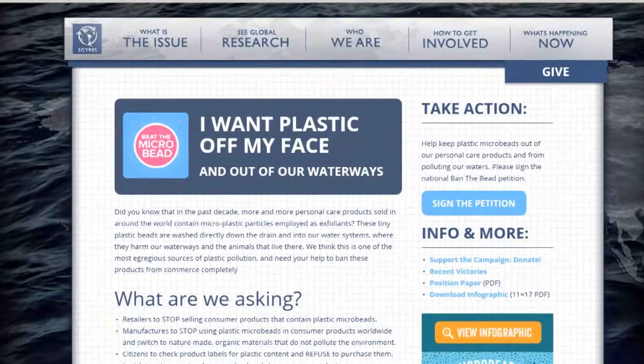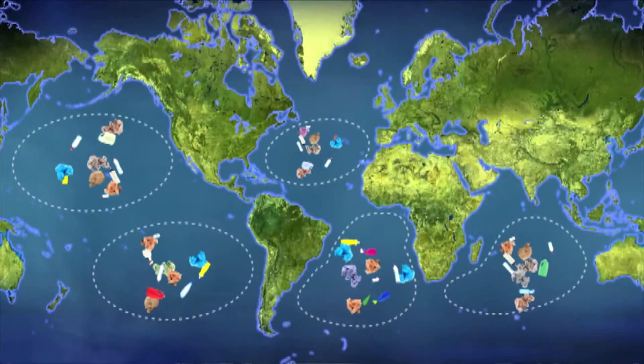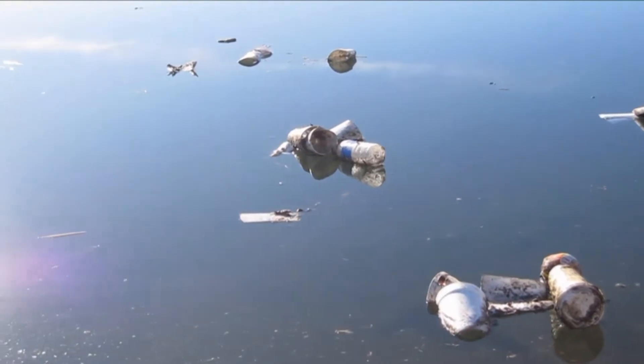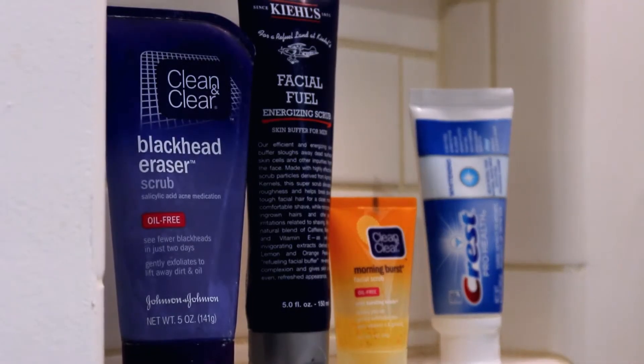They're so obsessed with plastic, they even got married wearing it. Their non-profit Five Gyres is named after the five ocean spirals where large amounts of trash circulate. Now they're focused on what they believe could become a very large global issue caused by very small pieces of plastic found in products like the ones on my bathroom shelf.